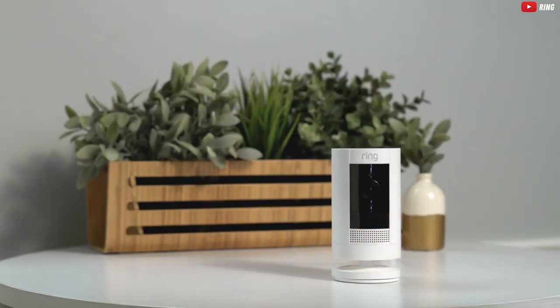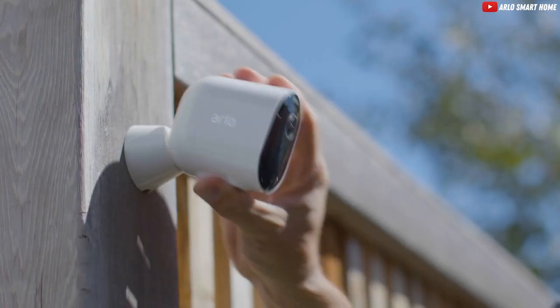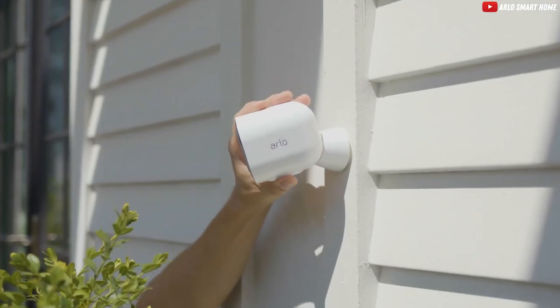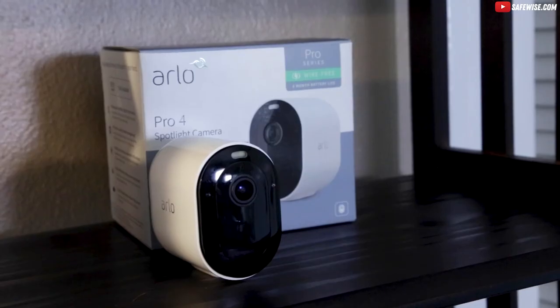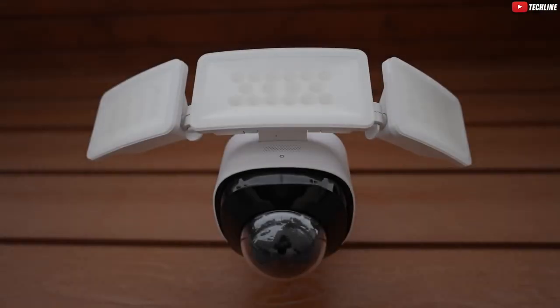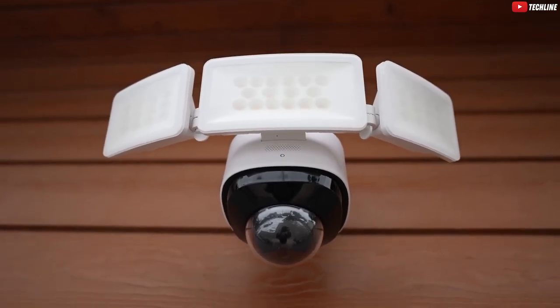So whether you're safeguarding your castle or just spying on the neighborhood squirrels, there's a security camera out there for you. Don't forget to hit that like button if you're Team Eufy, share with your fellow security enthusiasts, and subscribe for more tech adventures. Check the description box for the latest prices. And remember, the only thing you've got to lose is your neighbor's excuse for stealing your Wi-Fi.